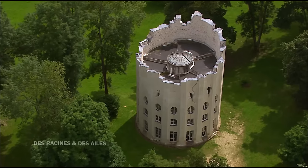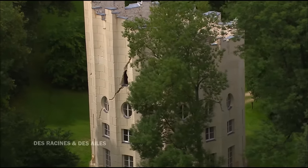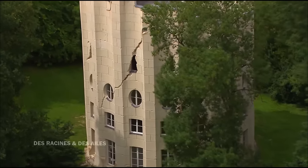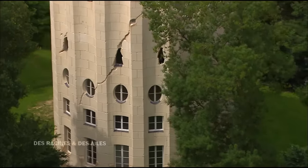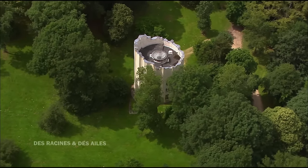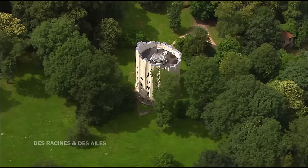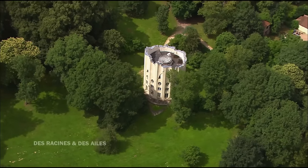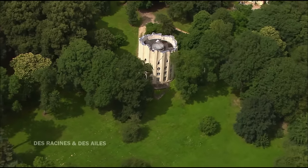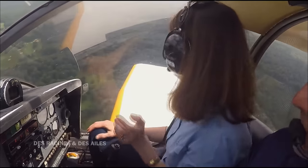Cette fausse ruine de 25 mètres de hauteur, imaginée comme un monument détruit, fait référence aux cités de Pompéi et d'Herculanum qui viennent d'être redécouvertes. La ruine, ça fait rêver, on se demande ce qu'il y a derrière. C'est tout un imaginaire mis en œuvre par le villégiateur. Il y a vraiment une mode de la ruine dans tous ces parcs : on mettait souvent des églises ruinées, des chapelles ruinées. La ruine est un moment de méditation. Vue d'avion, cette colonne au milieu est absolument fascinante.